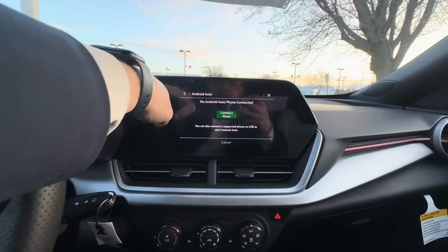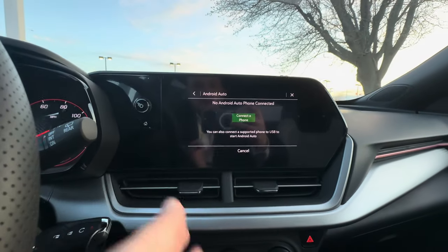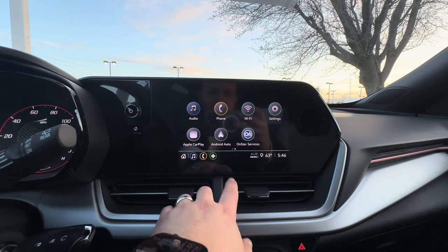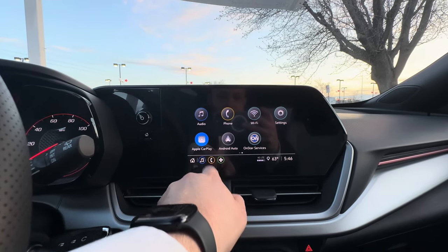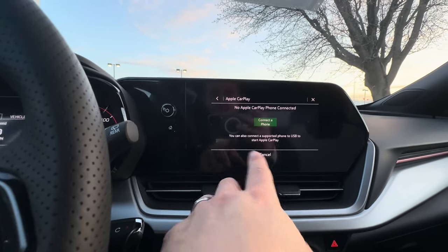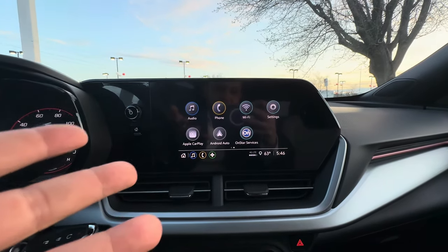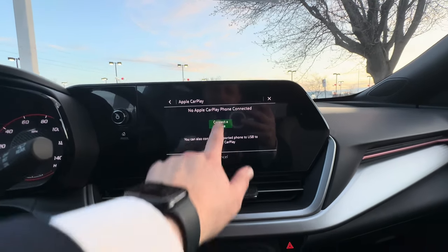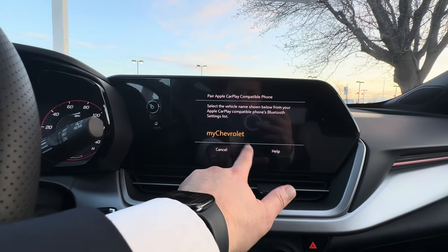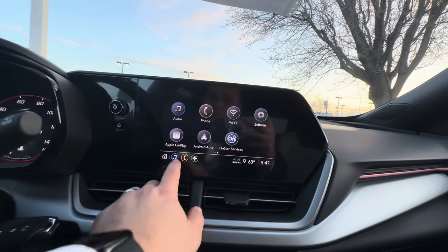If you have an Android device, go ahead and connect by plugging into these USB ports right here, or just syncing it with your Wi-Fi and Bluetooth and you'll have a screen dedicated to your Google Maps, your Waze, or whatever Android Auto wireless apps you use. Same thing with Apple — if you have an Apple device, you just simply connect via wireless and Bluetooth. You hit this, connect the phone, add a new phone right here, look for My Chevrolet, and once it pops up, select that and it'll come up on your phone asking if you want to sync.